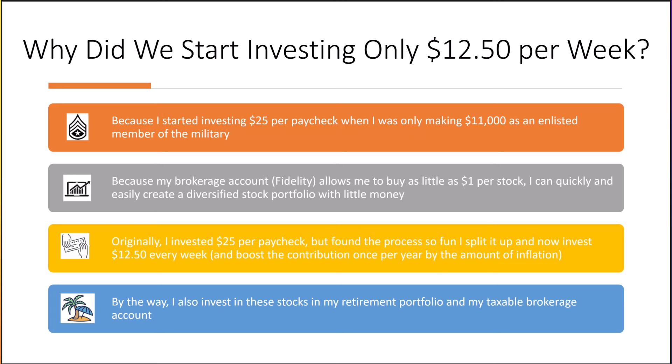Originally I invested $25 per paycheck, but found the process so fun that I split it up and now invest $12.50 every week. We boost the contribution once per year by the amount of inflation to replicate the fact that people's paychecks usually increase at least by the rate of inflation. I also invest in these same stocks in my retirement account and my taxable brokerage account — the research I use in class is the same research I use for myself.